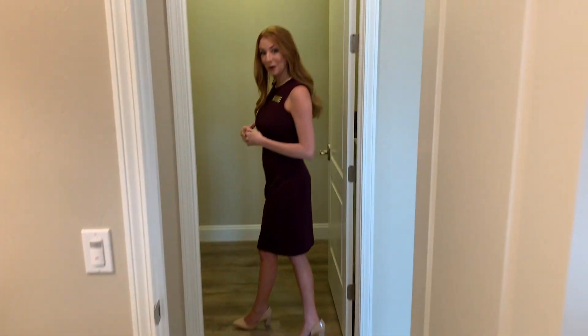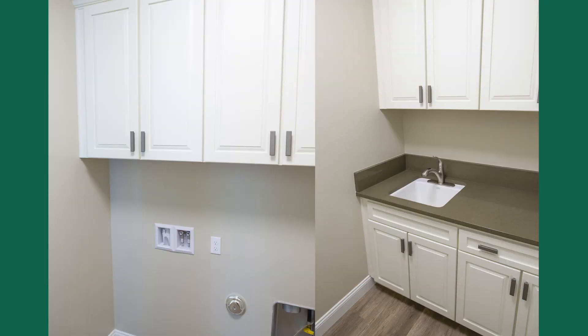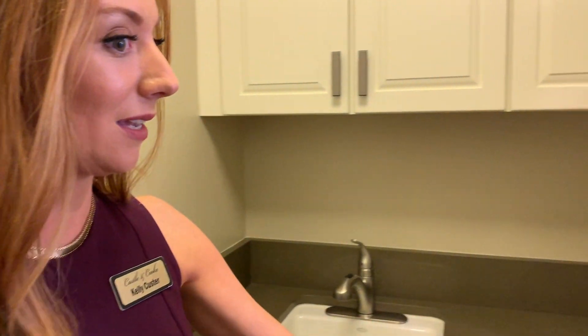The main home laundry room is very spacious with tons of storage. You have wall-to-wall cabinets above the washer and dryer, and of course in Shires all of our plans come standard with a laundry sink, plus plenty of additional storage in the laundry room.